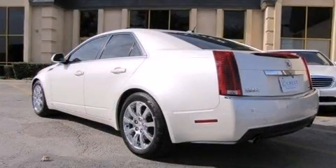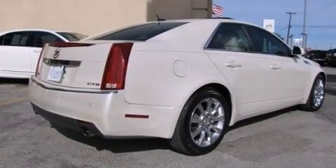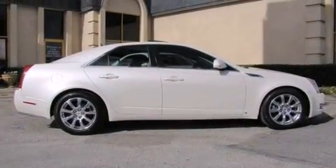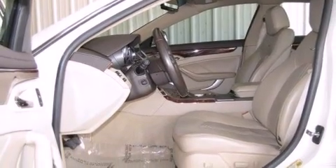A wealth of standard features mean that you no longer have to sacrifice, such as remote keyless entry, variably intermittent wipers, an automatic dimming rear-view mirror, fully automatic headlights, heated door mirrors, and air conditioning.